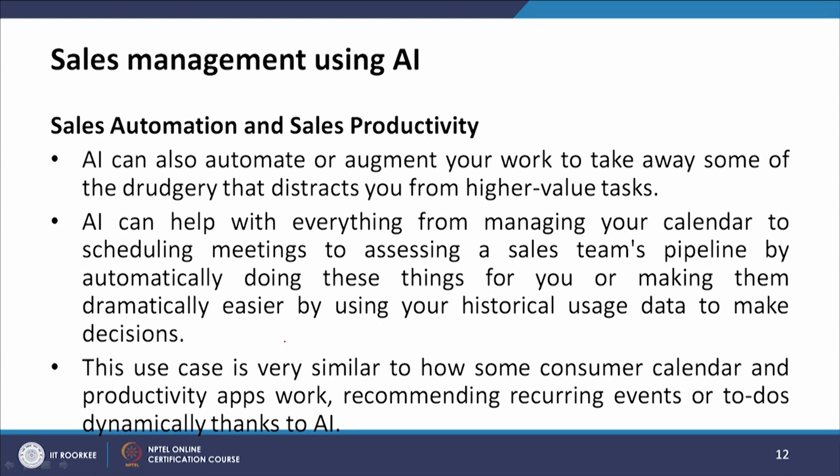Another benefit is sales automation and sales productivity. AI can automate or augment your work to take away drudgery that distracts you from high-value tasks. AI can help with everything from managing your calendar to scheduling meetings to assessing a sales team's pipeline, either by automatically doing these things or making them dramatically easier using historical usage data. This is similar to how some calendar and productivity apps recommend recurring events or to-dos dynamically thanks to AI.